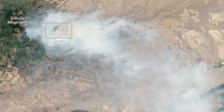Mile marker 28 wildfire, Washington. How good is the Landsat 8? This good — shot of the day in NASA's Earth Observatory.